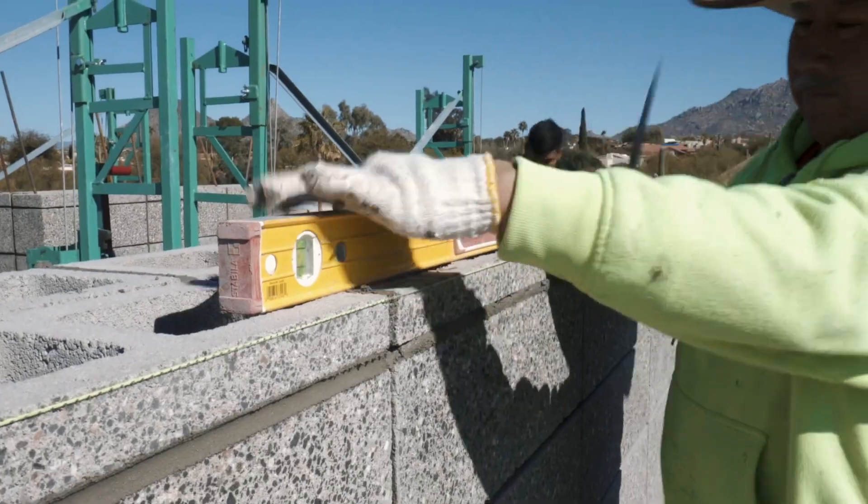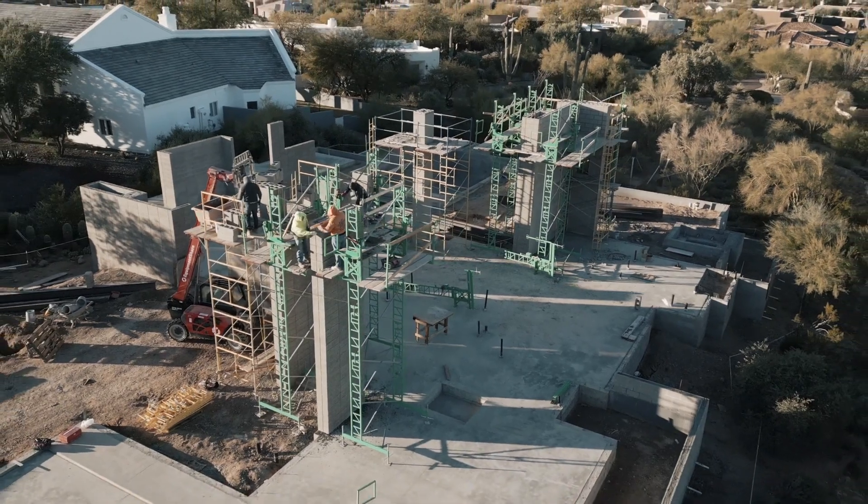Good morning everyone, welcome back. We're going to show you a little magazine house that we've teamed up with Parolo Builders and Stratton Architects. We'll show you a few unique features about the job, so come on in, let's check it out.